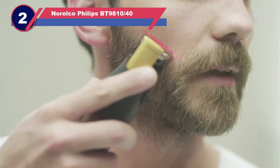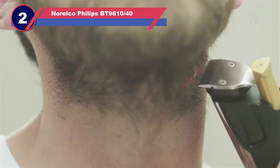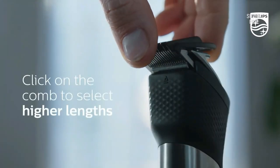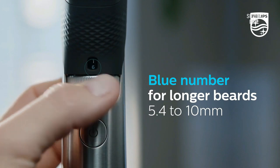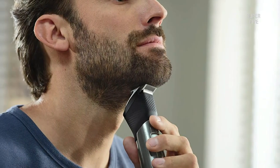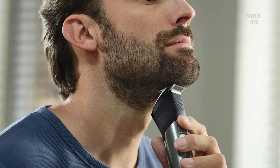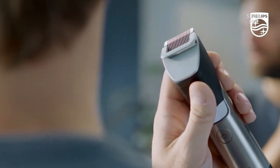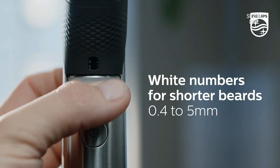Number two: Norelco Phillips BT9810/40 beard trimmer. The Norelco series by Phillips has always been there for me whenever I needed a grooming device for short beards. It's built with durable materials — not cheap plastic or metal. Remove the plastic comb guard and turn this 9000 device into a zero gap beast for salon or personal use. The only minor downside is the carry pouch is so compact there's only room for the trimmer itself, not the guard comb, oil, or cleaning brush.